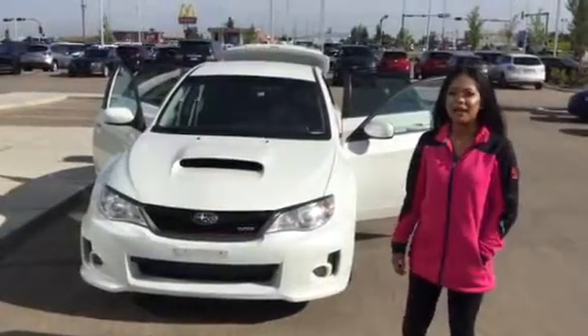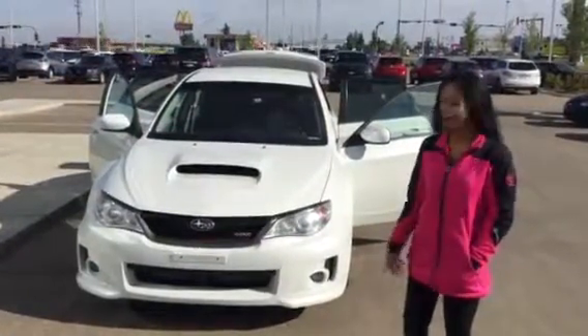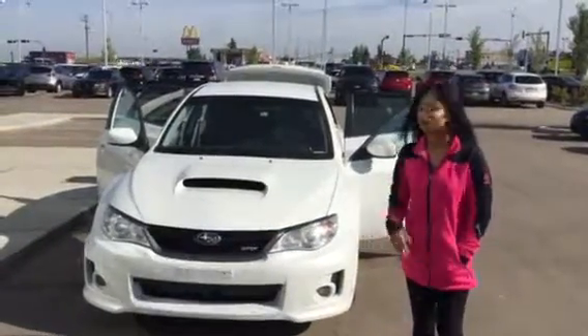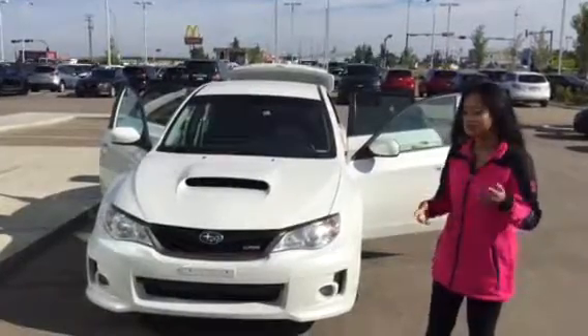Hey there, it's Sarah here from LA Mazda. First, I'd like to thank you for your inquiry on our beautiful 2013 Subaru Impreza. I'm just going to be going over a couple of key features in the vehicle with you, and I'll show you the rest when you decide to come down.